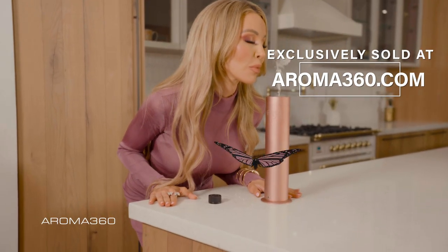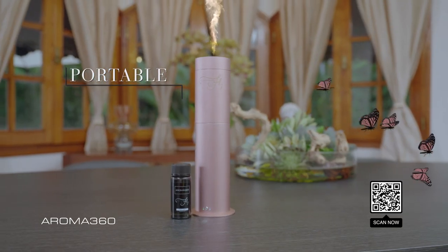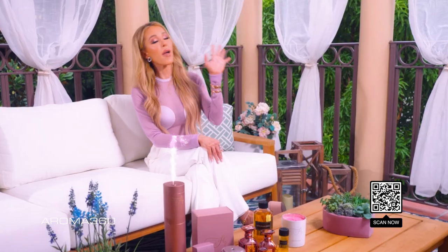The FLY Wireless Pro is my favorite companion. It's a beautiful addition to your home. The FLY Wireless Pro is portable, scents 20% more, wire-free, and mess-free. Take your new favorite scent with you everywhere. Head to Aroma360.com.